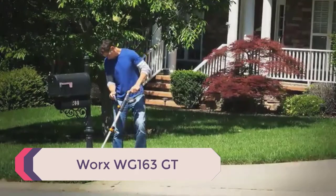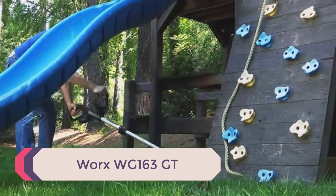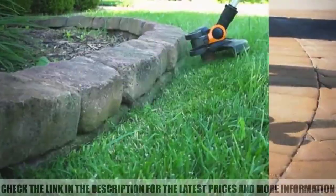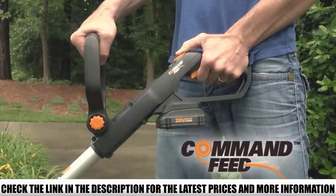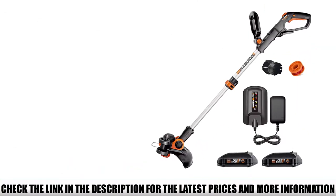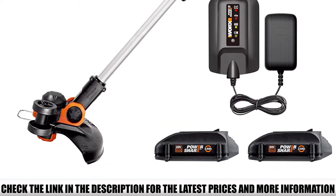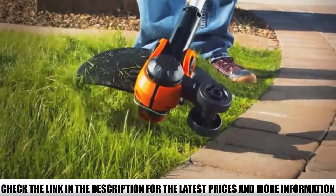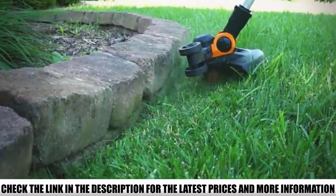Number 5: WORX WG-163 GT. Another cordless weed trimmer that will save you from the headache of using a gas unit is the WORX WG-163 GT 3.0. With it, you get a wheeled edger and trimmer in one tool at the price of one. It's one of the most adjustable units you can get your hands on — most parts are built with tool-free adjustments to help you configure it to suit you best.